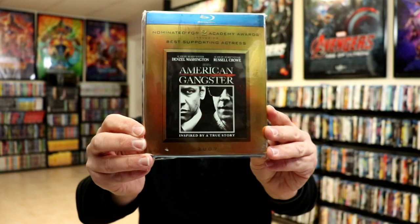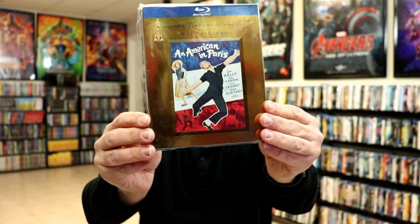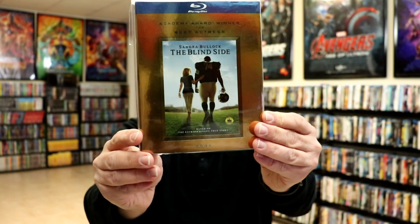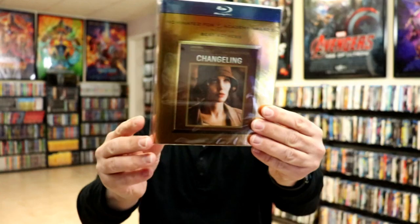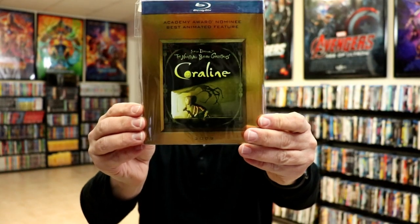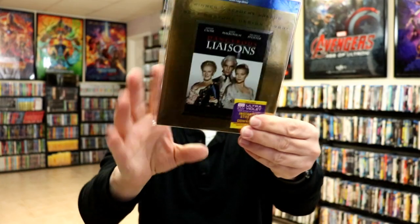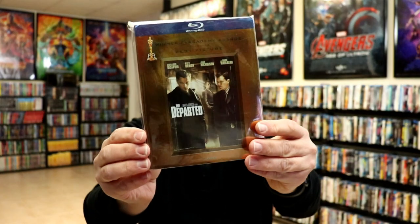Next up I have American Gangster, An American in Paris, The Blind Side, Casablanca, Changeling, Cinderella Man, Cool Hand Luke, Coraline, Dangerous Liaisons, and The Departed.